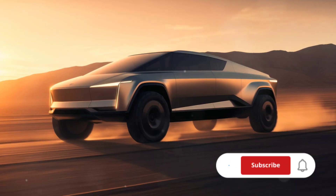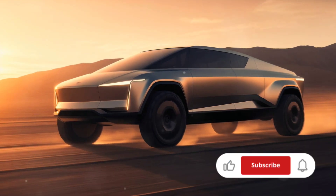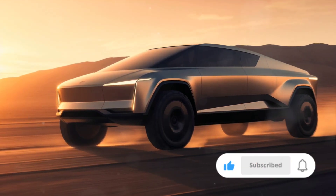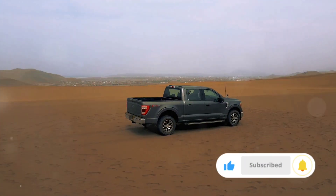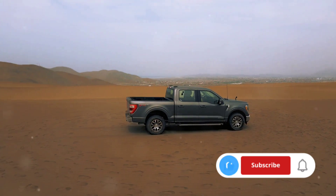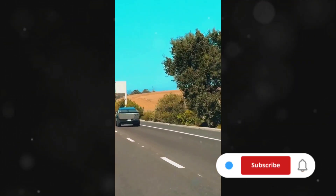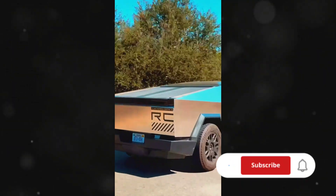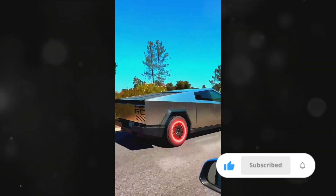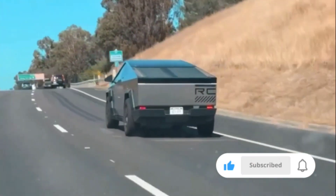Shifting our focus to resale value and cost, we observe that the Cybertruck, with its futuristic design and cutting-edge technology, holds a higher resale value. However, the Ford F-150, renowned for its dependability and affordability, comes with a lower initial cost. Finally, let's delve into range and power. The Tesla Cybertruck, being an electric vehicle, boasts an impressive range. Coupled with its powerful electric motors, it offers a unique blend of efficiency and power.